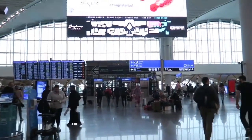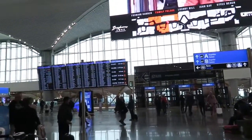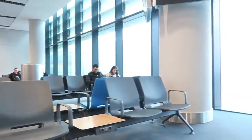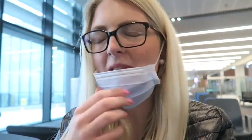We saw that our gate was in the A category so we are now having a look at where the plane to Amsterdam is going from. We just found our gate but we still have to wait about half an hour or so.